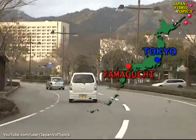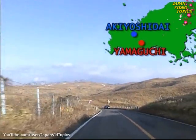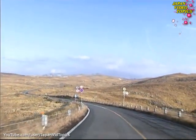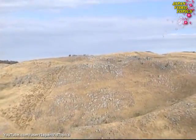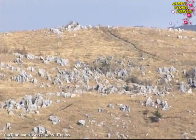The plateau of Akiyoshi-dai is in western Japan, about an hour's drive from Yamaguchi City. As you cross this grassy highland, the landscape begins to fill with curious rock formations. A closer look at these limestone boulders reveals the fossil remains of ancient corals.